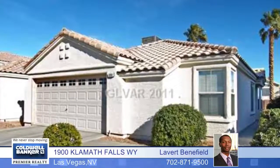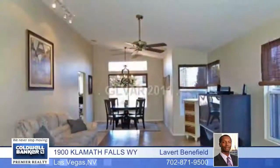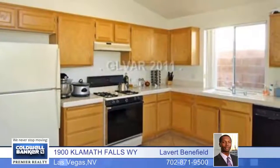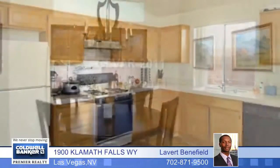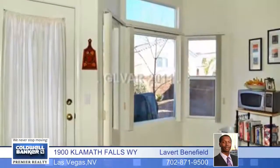Welcome home to this three-bedroom, two-bath home that's in excellent condition with a great floor plan. It's bright, airy, and clean with vaulted ceilings, a big bay window, a large vaulted master suite with a walk-in closet, and a spacious eating kitchen featuring all the appliances.